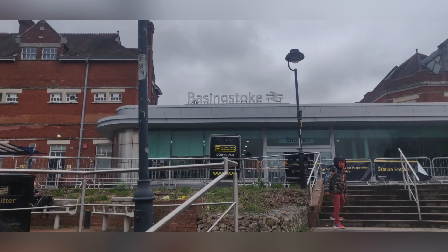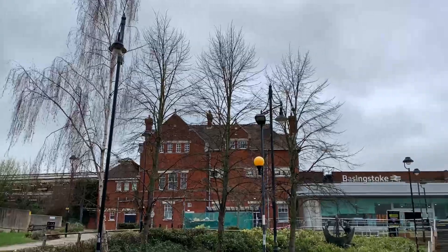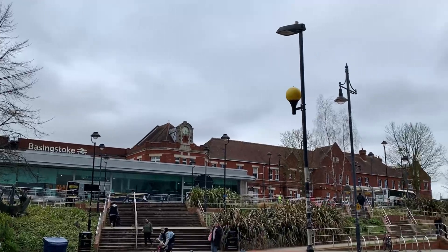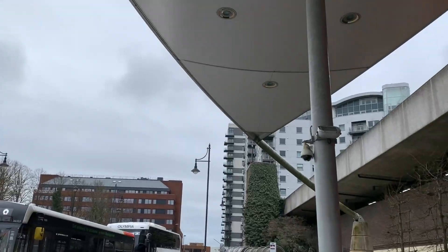Today we went to Basingstoke. We went on a train to Basingstoke, we went to the shopping mall. The shopping mall was next to the train station and we explored a bit.